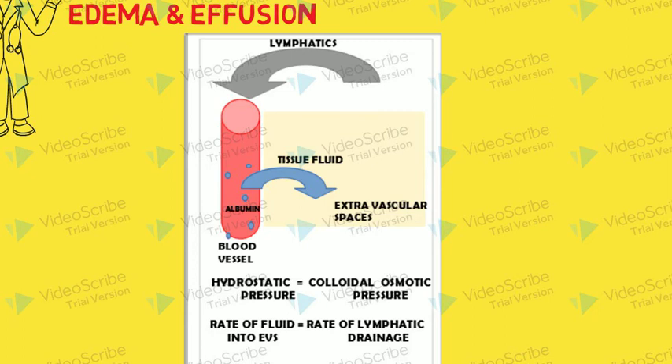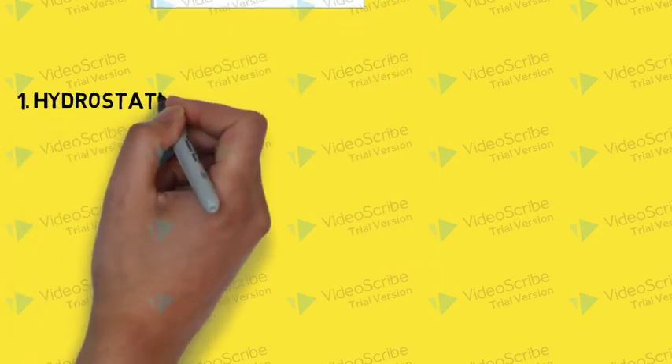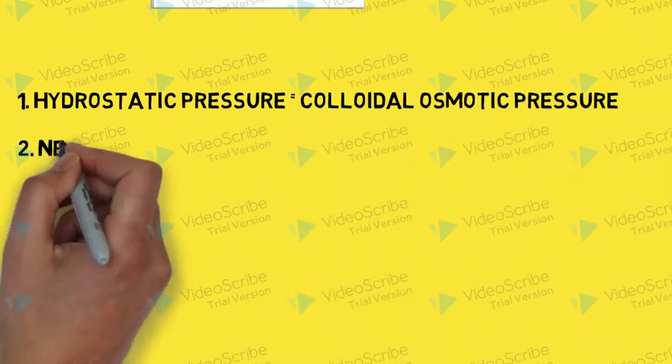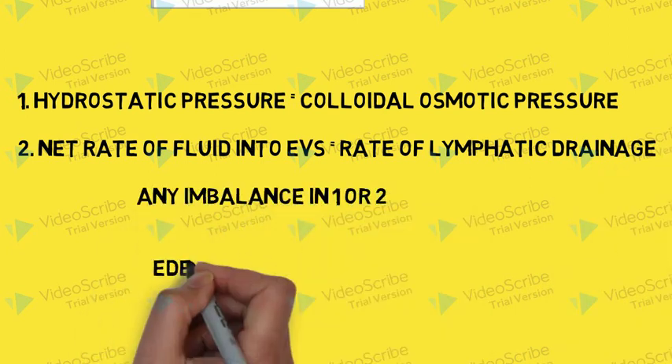Under normal circumstances, there is a balance between the hydrostatic pressure and the colloidal osmotic pressure. Similarly, there is a balance between the rate of fluid entering the extravascular space and the rate of lymphatic drainage. Any changes that disrupt these two balances may lead to edema or effusion.